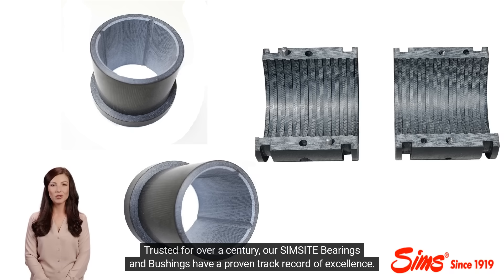Trusted for over a century, our Simsite bearings and bushings have a proven track record of excellence.